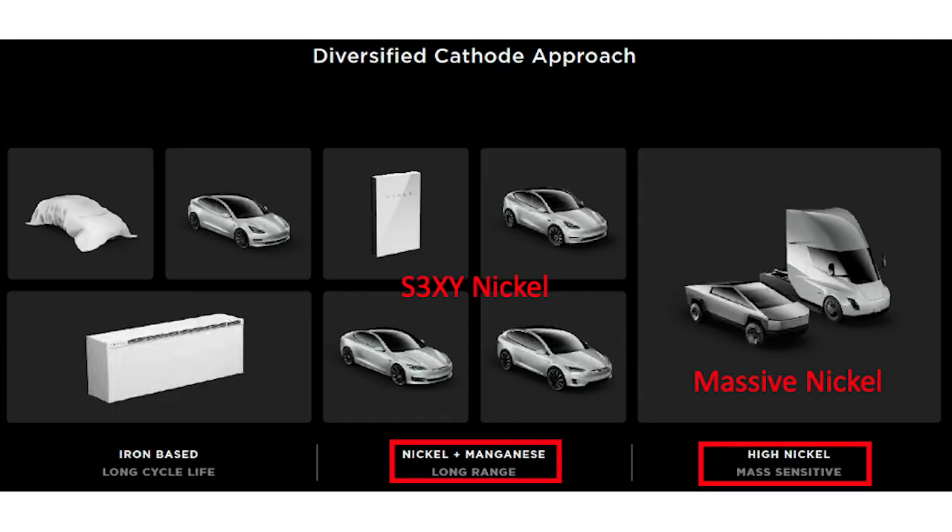Starting with iron as a medium range, then nickel manganese as a medium-plus intermediate, and then high nickel for long-range applications like Cybertruck and the Semi.